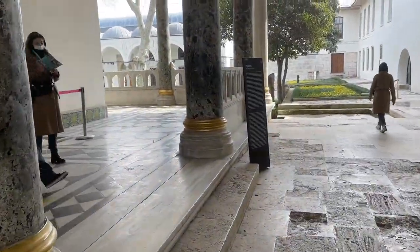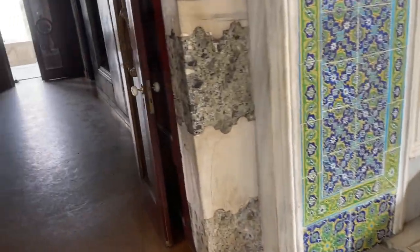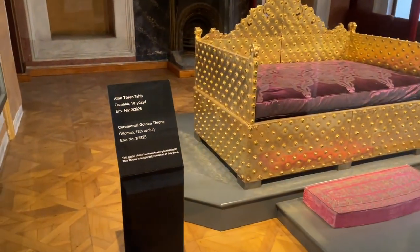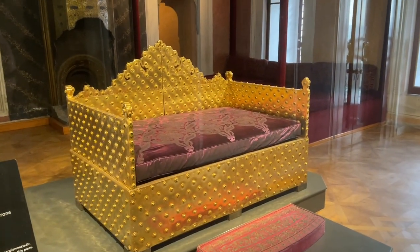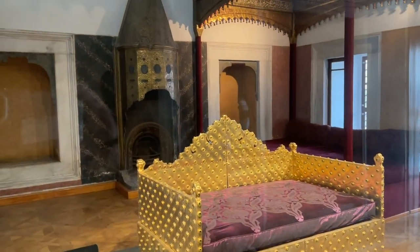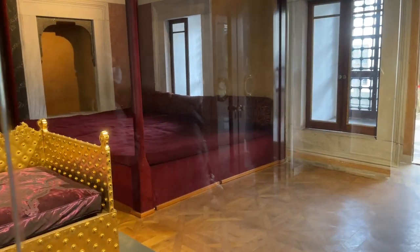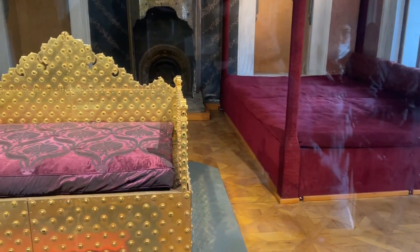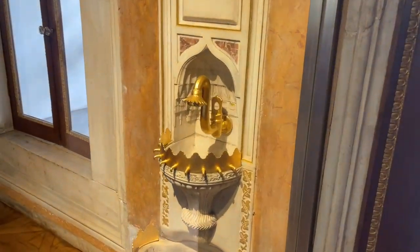Let's go inside and see if I can get yelled at for videotaping. The golden throne — it's a heck of a bed. The golden faucet. Look at the ceiling.